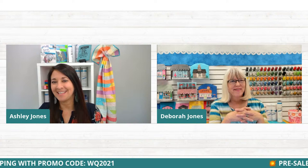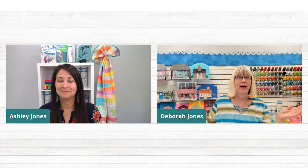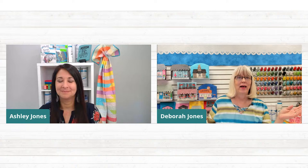So simple! The thing about watching that video is it really outlines the whole process and lets people know they can do it. Here's a great tip from Joanna Hoffman: these clutches would also look lovely with hand beading — do it prior to sewing in the lining. So after the embroidery, before you sew the lining in, that would be a great time to put some beads on there. Or embellishing the embroidery with beading — that's another great idea. Thanks Joanna!